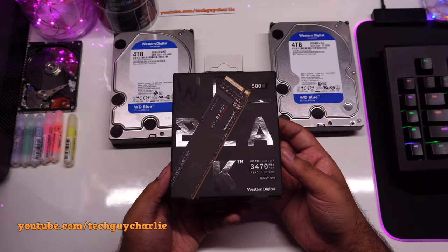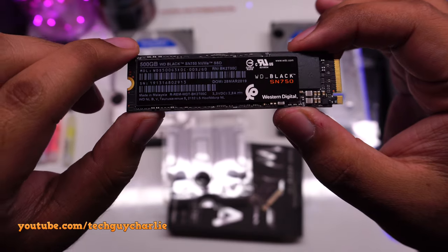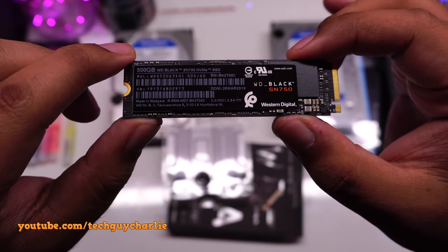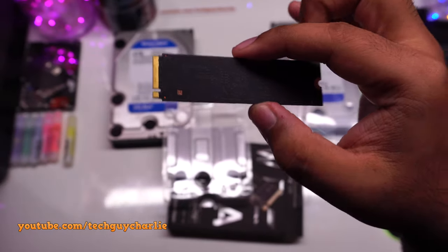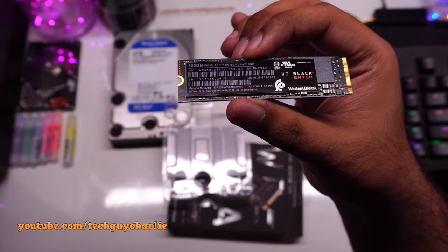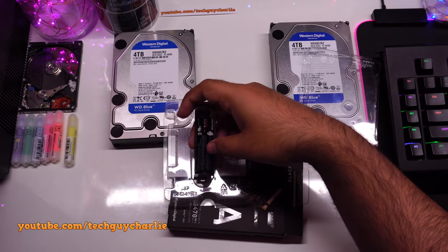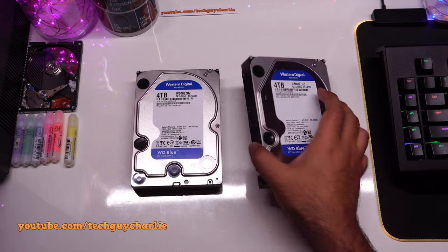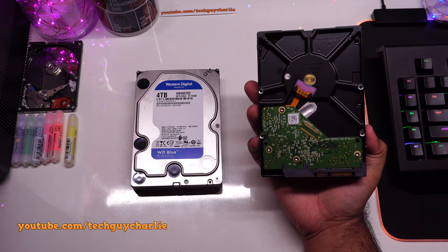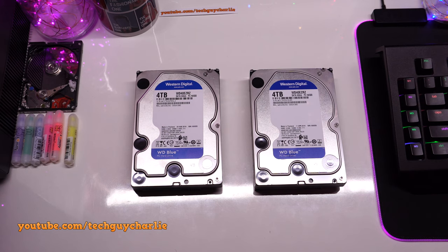For the boot drive I've got a 500GB WD Black NVMe SN750 SSD — this is temporary. After a month or so I'll be buying a PCIe Gen 4 NVMe, possibly 1TB, to use as a scratch disk for Adobe Premiere, with a regular 1TB SSD for Windows. For large storage I've got two 4TB WD Blue hard drives — one for Steam games and personal files, the other to store finished 4K videos. That should be plenty of storage for now.